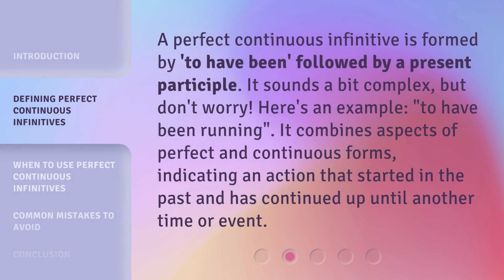A perfect continuous infinitive is formed by 'to have been' followed by a present participle. It sounds a bit complex, but don't worry. Here's an example: 'to have been running.' It combines aspects of perfect and continuous forms, indicating an action that started in the past and has continued up until another time or event.